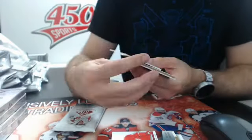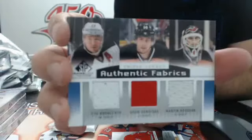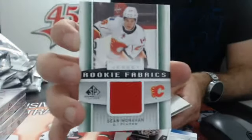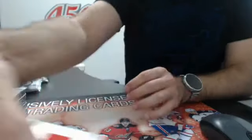We have a triple for the Devils - Kovalchuk, Henrik, and Bladar - triple jersey for the Devils. Last pack of box number six: we have a Rookie Fabrics, Flames, Sean Monahan - an amazing season, 31 goals. That's awesome.